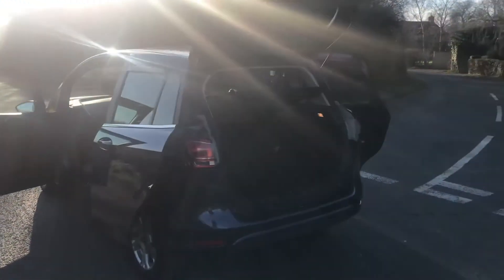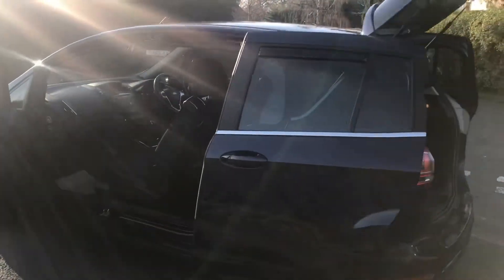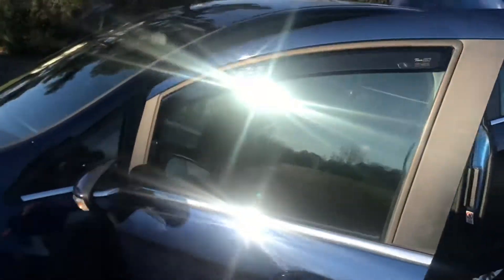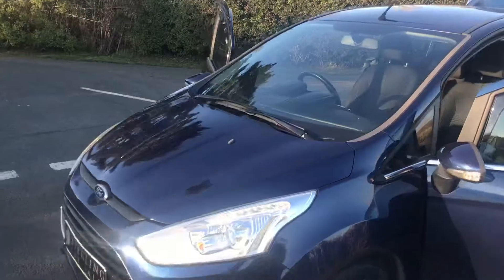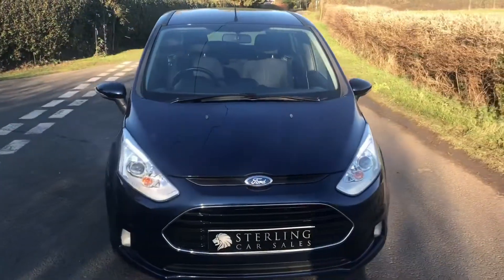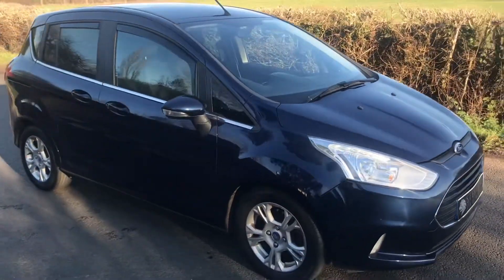All our cars are supplied with HPI certification, come with a 160-point vehicle health check and a full 12-month MOT, and also serviced in preparation for the new keeper, all done in house at our workshop.